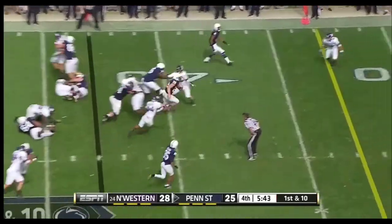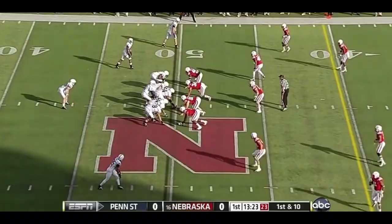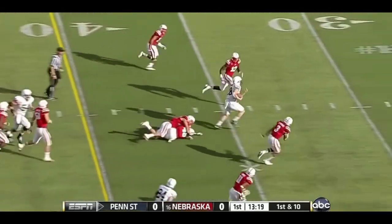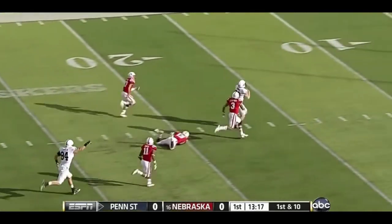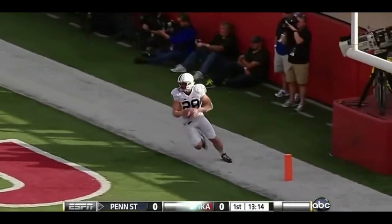One play on first down — Zwinak. Zwinak 45, 40, Zwinak 35, it's thrown down. Zwinak through a big hole; his longest run of the season is going to end in the end zone. Touchdown — 50 yards.